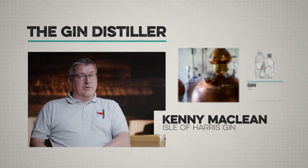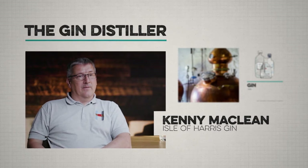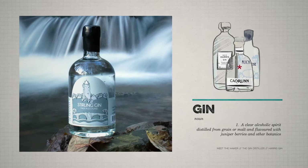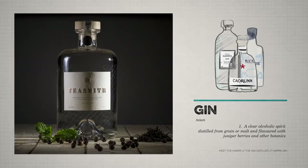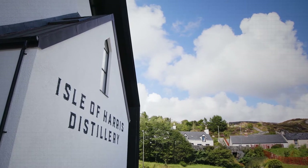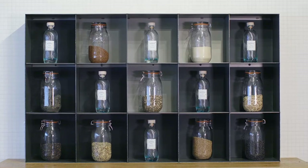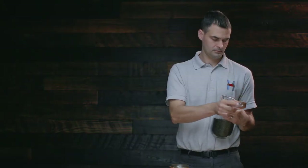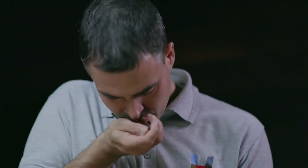My name is Kenny MacLean. I'm the production manager of the Isle of Alice distillery. Scotland has got a rich heritage of distilling so it's well suited to producing any spirit. Part of making gin is a big chemistry experiment but a lot of it is nosing as well, and knowing where to make cuts and how to infuse botanics. So all these skills are here already.